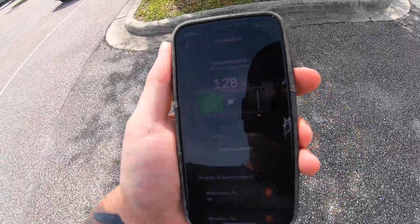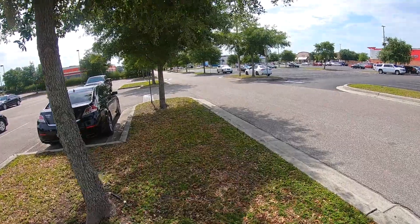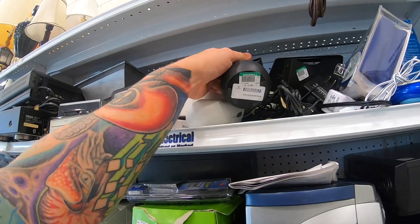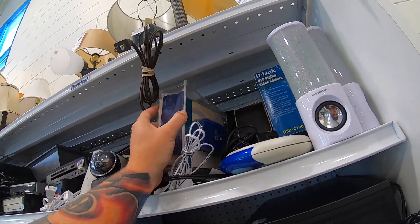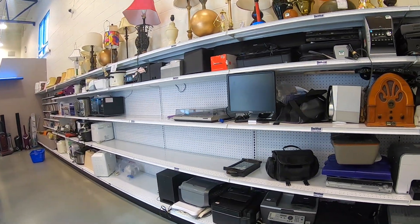I have 40 minutes of supercharging time left, so I'm going to go hit the Goodwill over there. The shelves are kind of empty this morning.